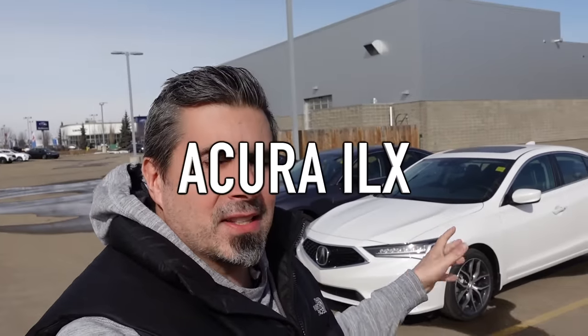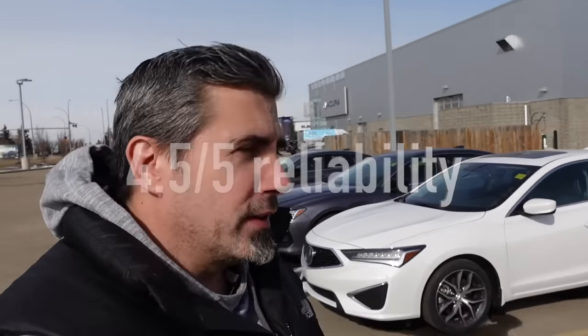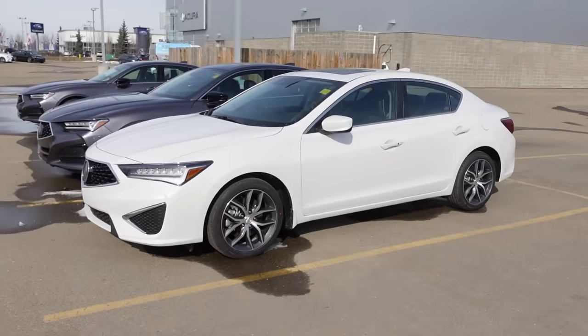The first car on my list — essentially number six, working our way down — is a vehicle I could literally recommend for my parents because I know they're on a limited budget: the Acura ILX, like we have parked behind us here. Great car, ultra reliable, and RepairPal says it ranks at about a 4.5 out of 5. Let's take a look and talk some specs.